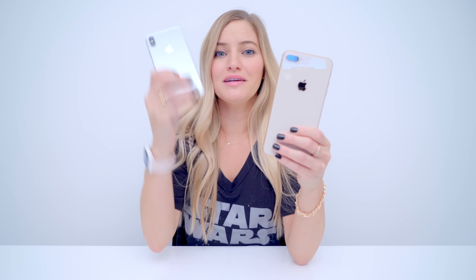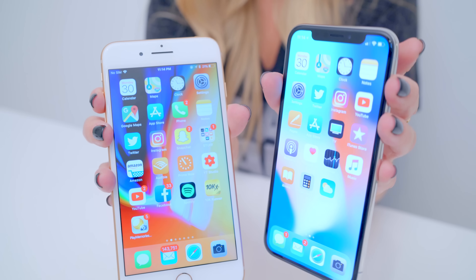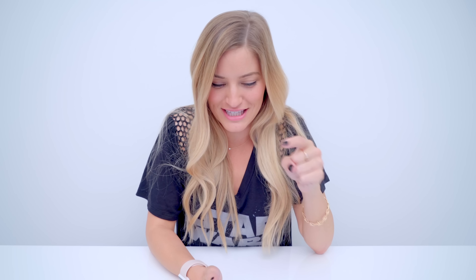The crazy part is the actual screen itself is slightly larger than the screen on the plus phones. For size reference, here is the 8 Plus and here is the 10. Judging by just the body size, you can tell this one is much, much smaller than the plus. But this is the iPhone 8 — these are almost the same exact size. When you put the screen side by side, that's where you can see the huge difference. It really is all screen.